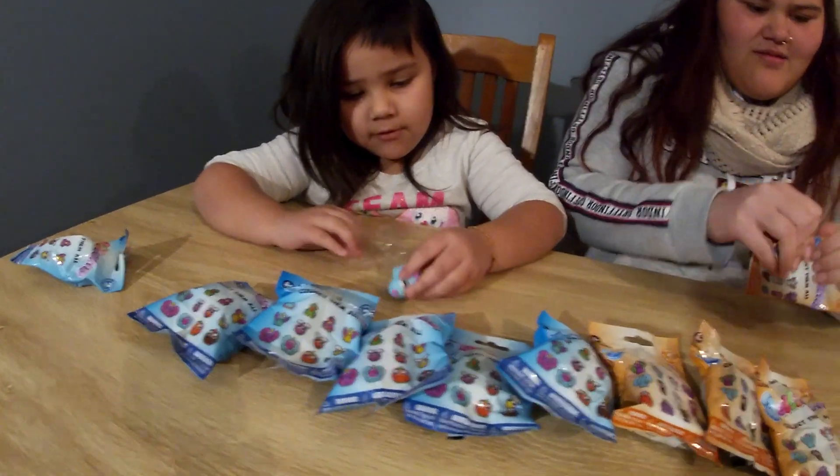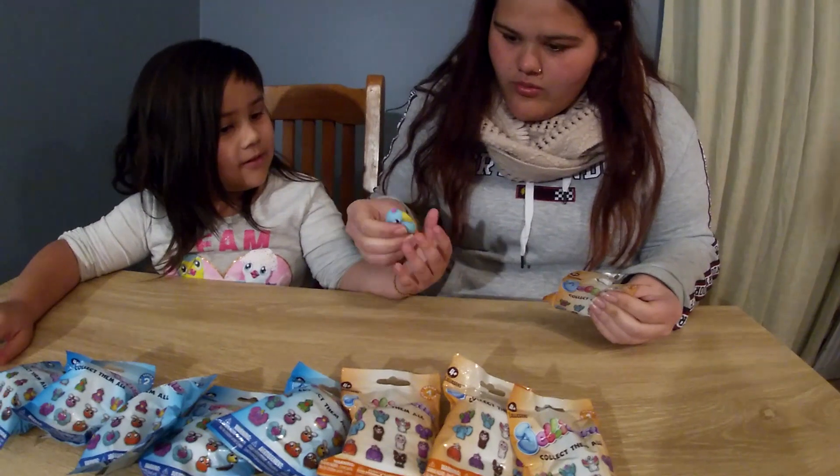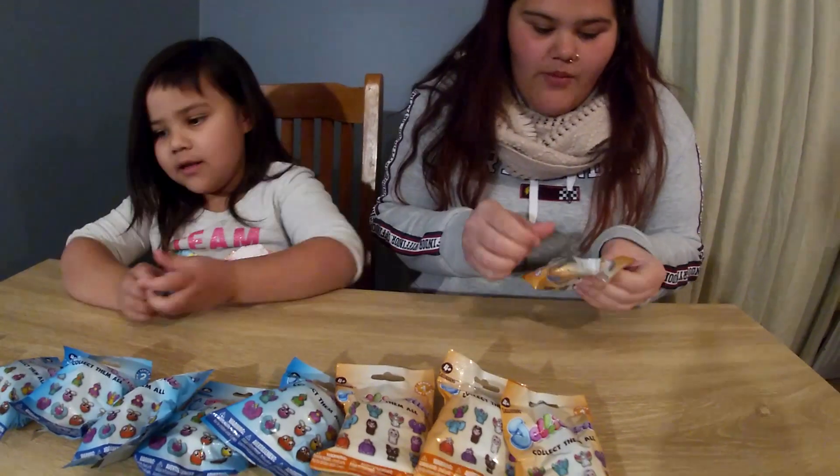Why my legs? It's squishy. Why is it squishy? Feel it, feel it. So you want to get the llama? Yeah, I want the llama.